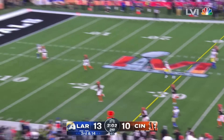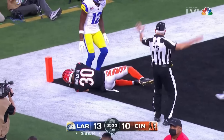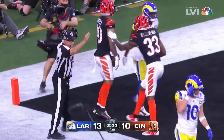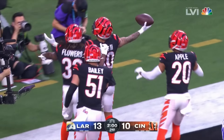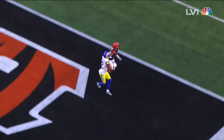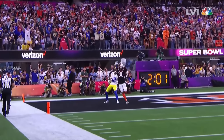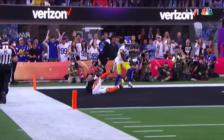Stafford — low throw, and that's incomplete. Beckham goes down a little slow. Beckham helped off the field right now — he is in the medical tent. Here's the play: a bad step, with less than four minutes to go in the half.